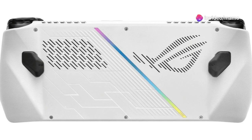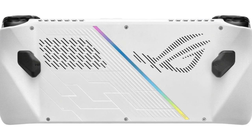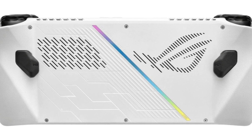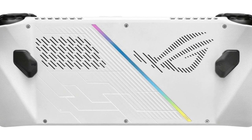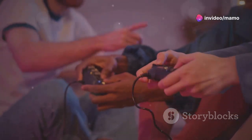Want power? The ROG Ally packs AMD's Z1 APU with RDNA 3 graphics and 2.8 TFLOPs, handling even the most demanding games like a breeze. How about versatility? Game on the go in handheld mode or connect to your TV and share the fun with friends.